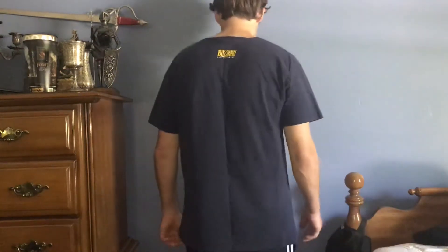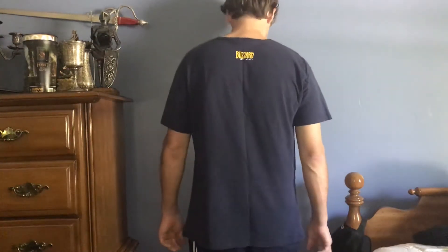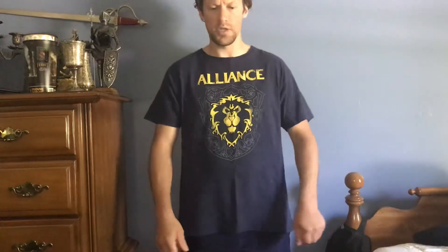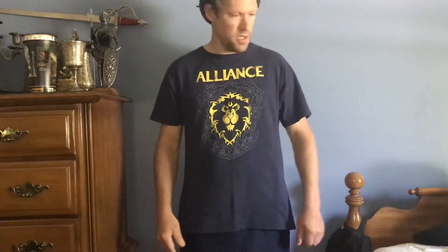First up, an Alliance shirt. It's a rare, older shirt. Size extra large. It's blue and yellow, obviously. Nothing on the back. It's comfortable, washes well. Color doesn't bleed or fade. So there you have it, Alliance shirt.